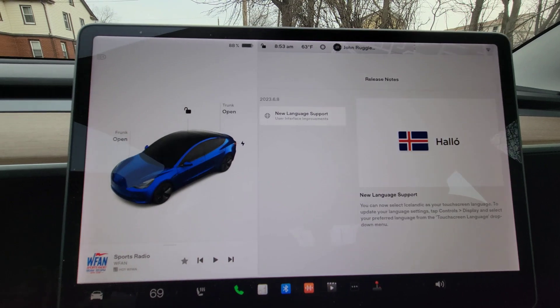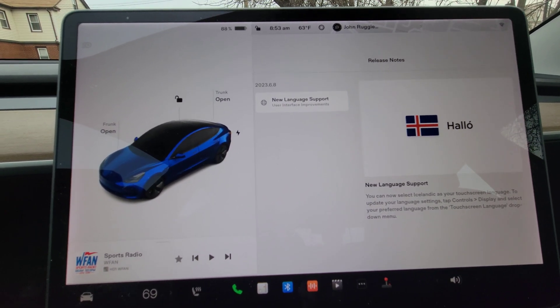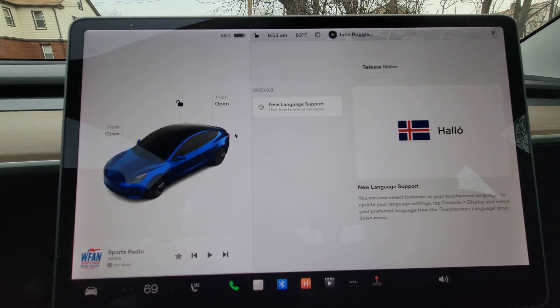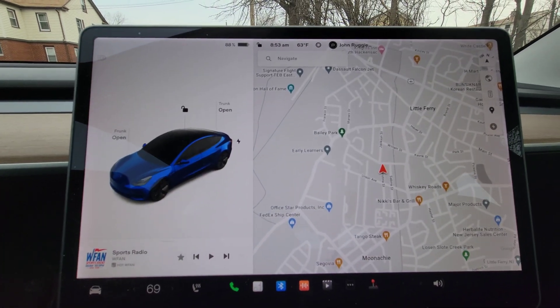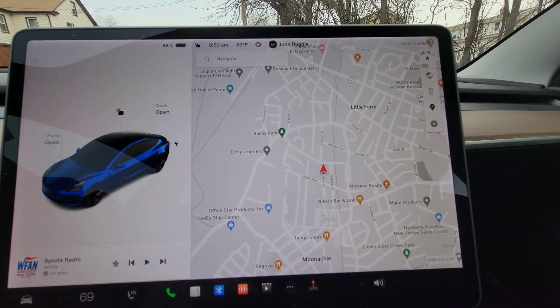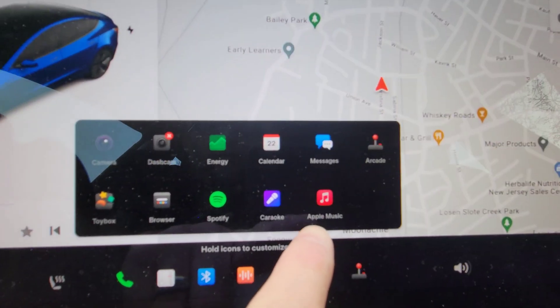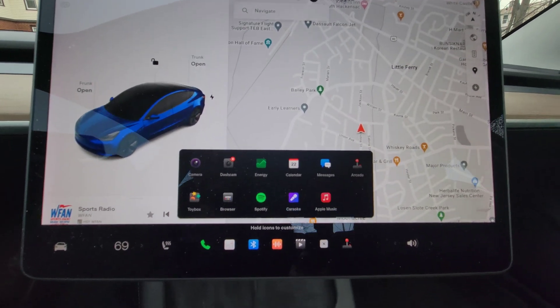What I know is that in the several increments surrounding 2023.6.8 that I did not get, there were several other things that came in with this group of updates. One of them is Apple Music, which is in here — you can see it right here. That's one of them, and another one is the Icelandic language support obviously.